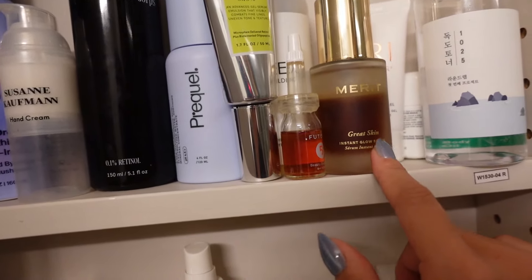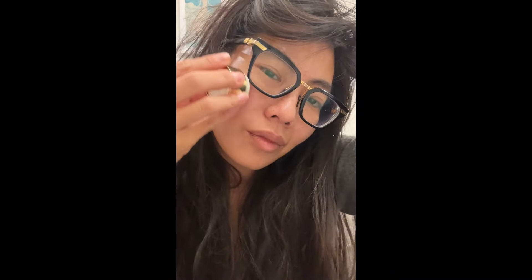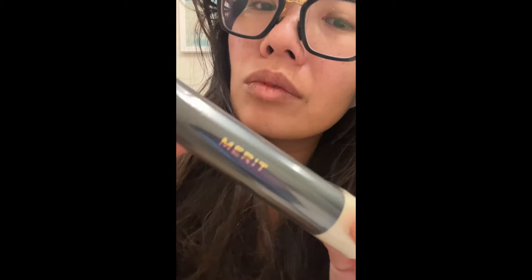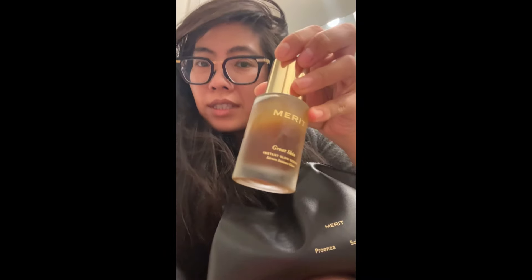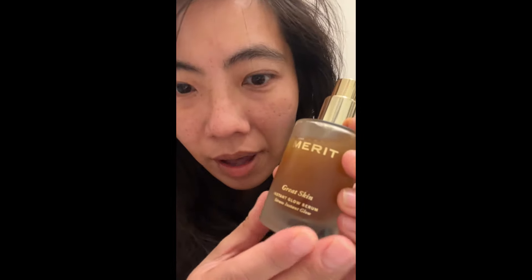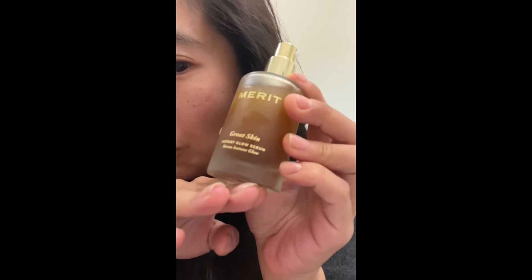I really like the Merit Great Skin. We have the blush, we have a brush, and we have the only skincare product that Merit makes, which is the Instant Glow Serum. Shake it, pump it, no scent. Right off the bat you notice that the packaging is so thick glass and beautifully designed. And there you have the Serum Instant Glow — eight out of ten.